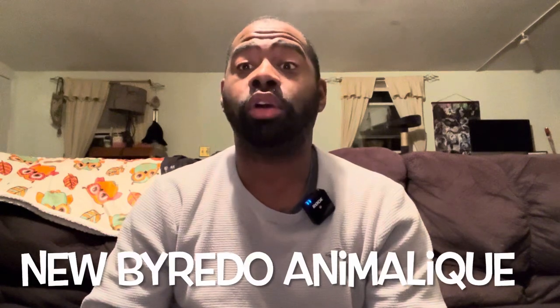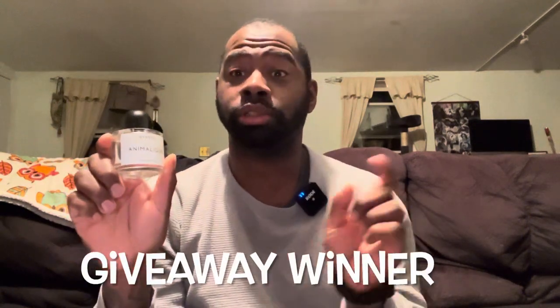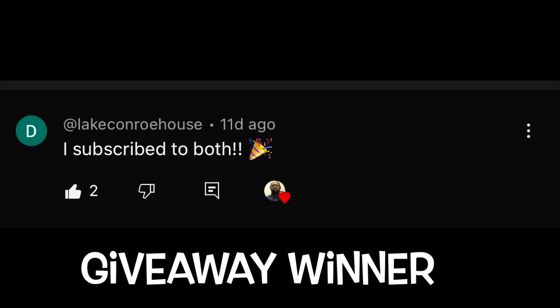Today I'm going to give you my full in-depth review on a fragrance from the house of Byredo. This fragrance here is Byredo Animalique — this is the Eau de Parfum concentration. Before I start the review, I'm going to post a giveaway winner on the screen for a sample of it right here. Congratulations to the winner — you have one week to reply back to me.